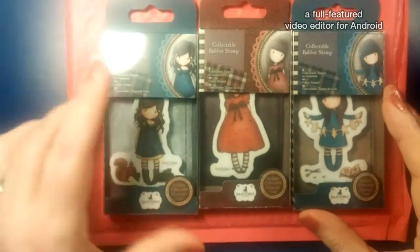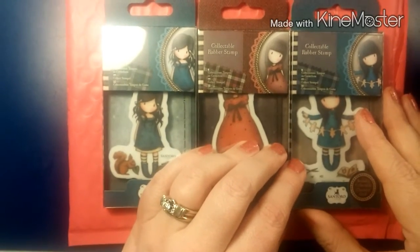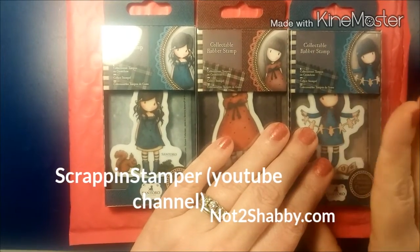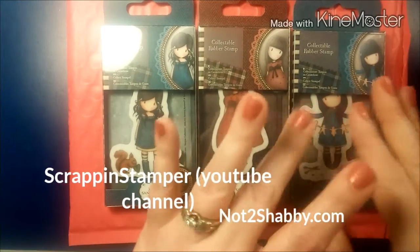Thank you so much, Jamie, for this wonderful little giveaway and giving me a chance to win. If you haven't checked out NotTooShabby.com, she's got wonderful stamps and dies and always has a wonderful sale going on. Until next time guys, talk to you soon. Bye-bye!